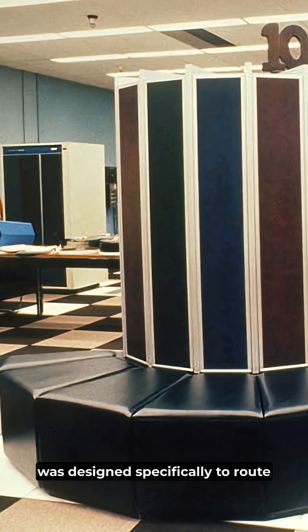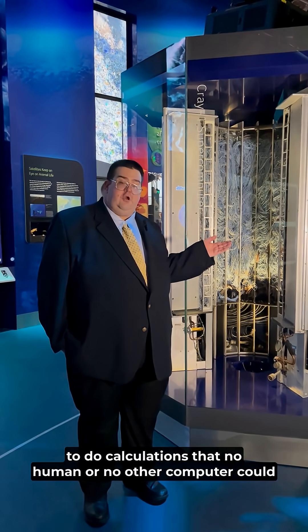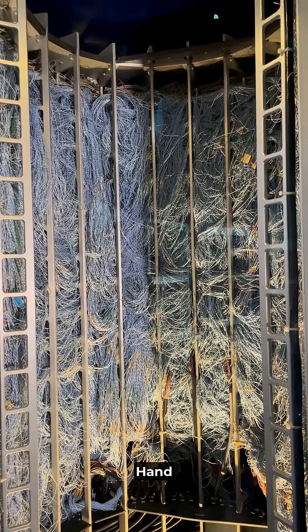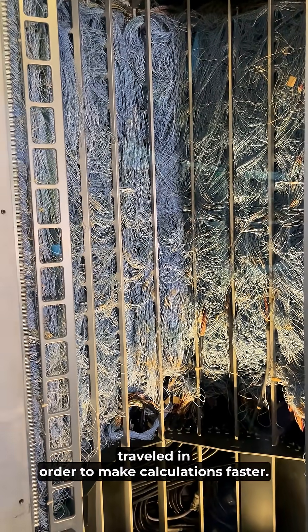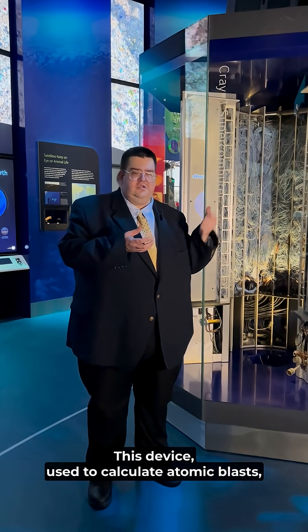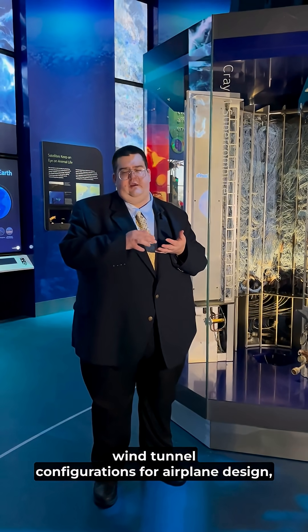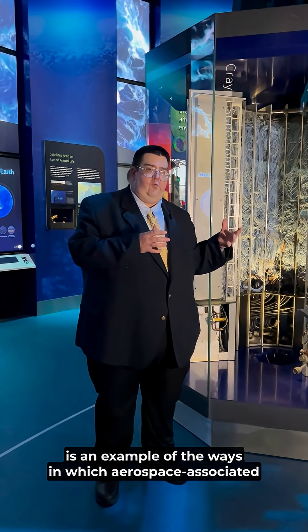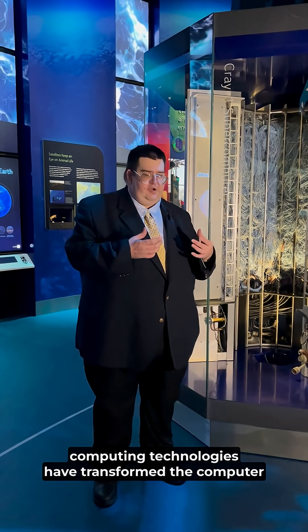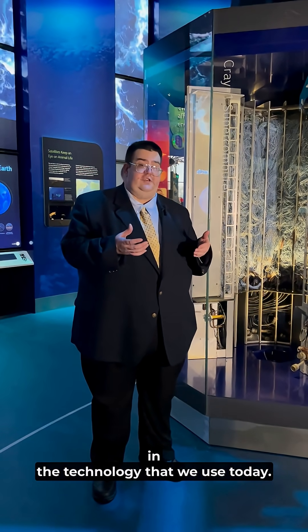This machine was designed specifically to route electrons as quickly as possible to do calculations that no human or no other computer could do. Ten woven wiring looped in a C-shaped pattern to shorten the distance electrons traveled in order to make calculations faster. This device, used to calculate atomic blasts, wind tunnel configurations for airplane design, and atmospheric conditions for environmental research, is an example of the ways in which aerospace-associated computing technologies have transformed the computer industry and embedded themselves in the technology that we use today.